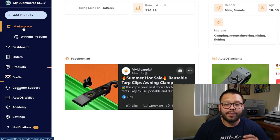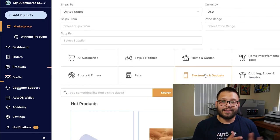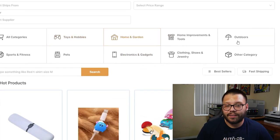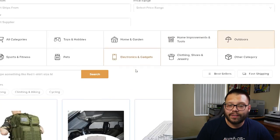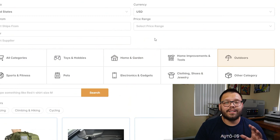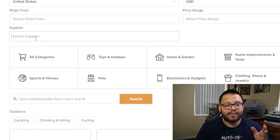Aside from the Winning Products Hub, we also have the Marketplace. Let's say we need to find summer products that are good for outdoors — we'd click on the Outdoors category. Once we click that, we see all items in the outdoor category. To narrow things down further, I like to switch the supplier to AutoDS Suppliers — then all products from AutoDS private suppliers or the AutoDS Warehouse will show up.